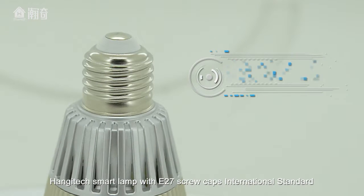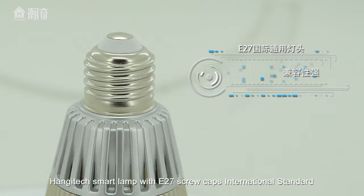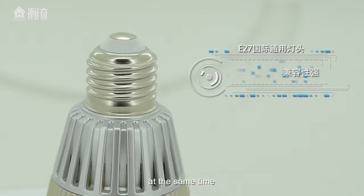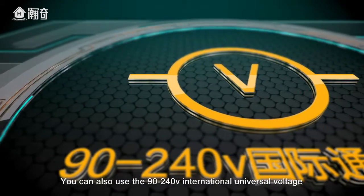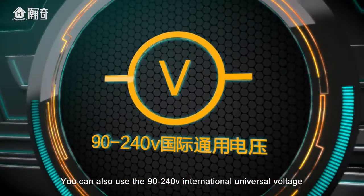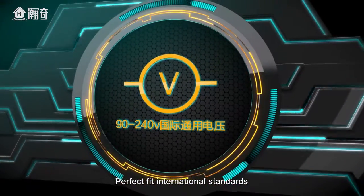Hengitech smart lamp comes with an E27 screw cap for international standard compatibility. At the same time, it also supports 90 to 240 volts international universal voltage, a perfect fit for international standards.